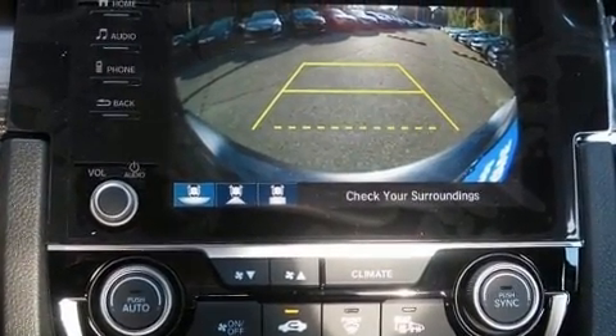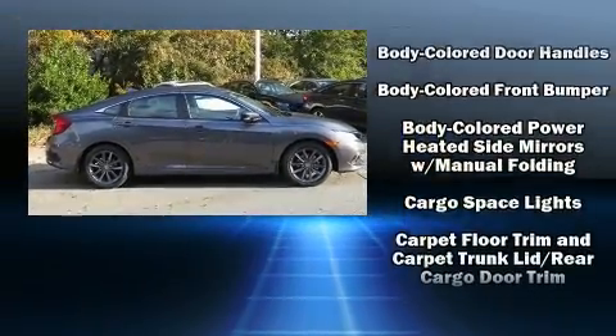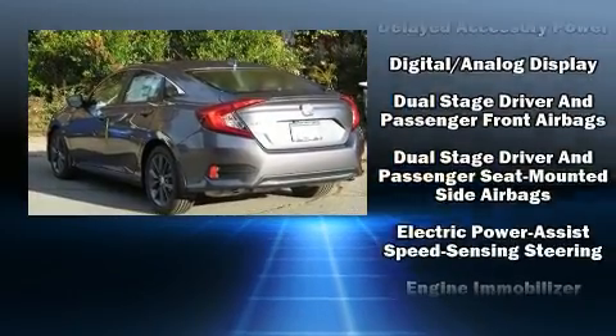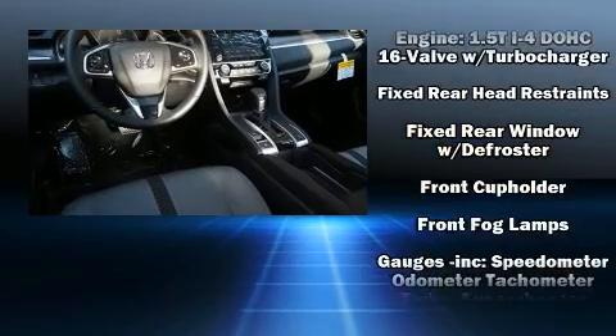Audio features include an AM/FM radio, steering wheel mounted audio controls, and eight speakers, enhancing the audio experience throughout the interior. Honda also prioritized safety and security with features such as dual front impact airbags and brake assist.